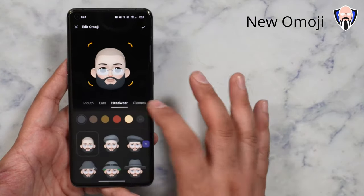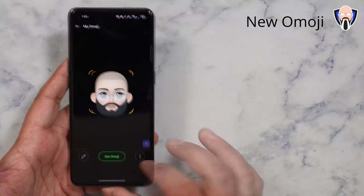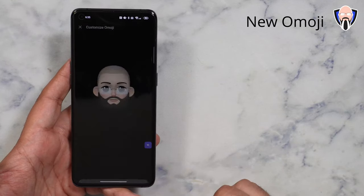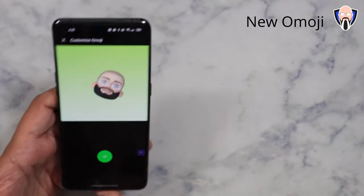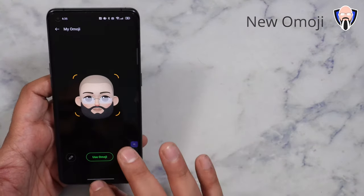From there, you can customize it to your own use. You can use Omoji, customize it, change the different backgrounds, and you can take some images and share it — which is what I used at the beginning of the video. Very nice, very simple.